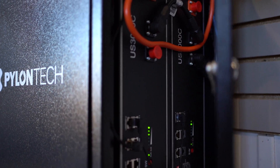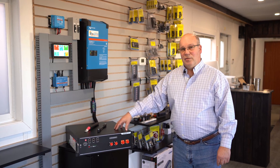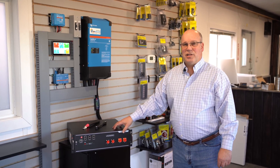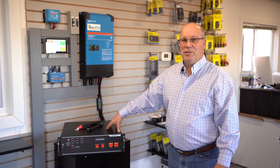We love them because it works so well with the Victron equipment. You need at least two to run a 3000-watt inverter, and we can go up to 16. Two on a 3000-watt inverter gives you 6.4 kilowatt hours of usable storage, and at 16 we're up to over 50 kilowatt hours of usable storage.